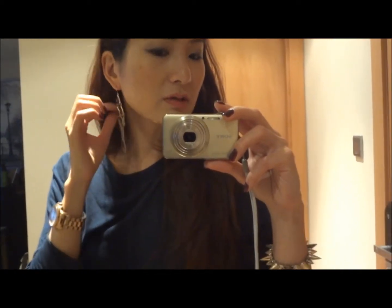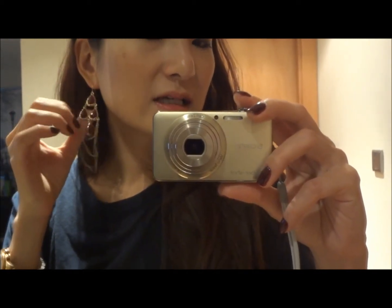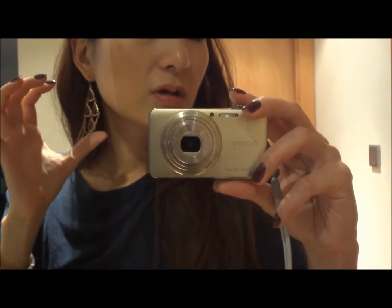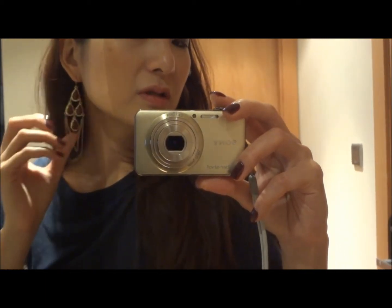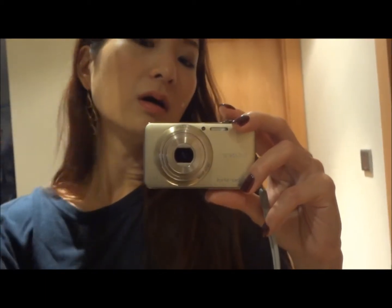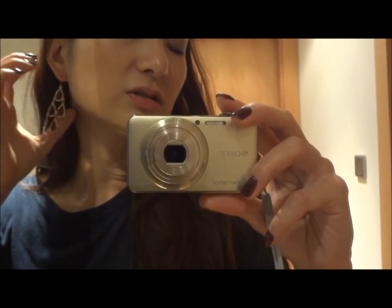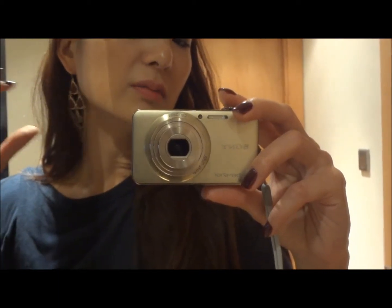So today I'm wearing this which I bought yesterday. This is like gold chains with a plasticky red gem in the middle. They're really feminine so I really love it. I don't own those things so it changes the image. I really love it.